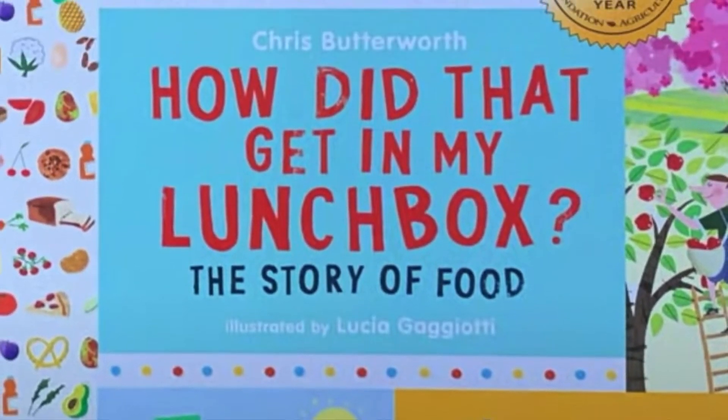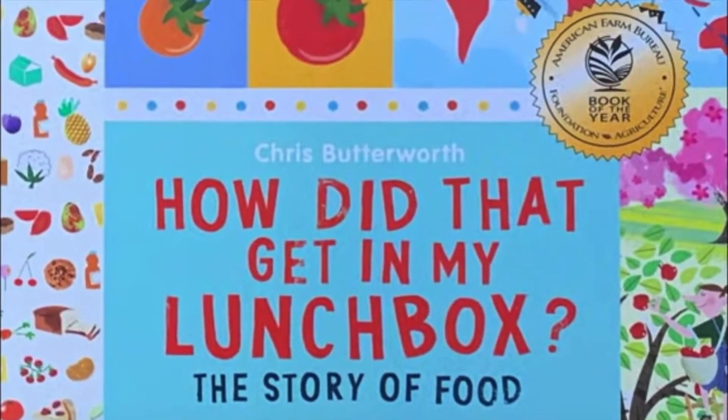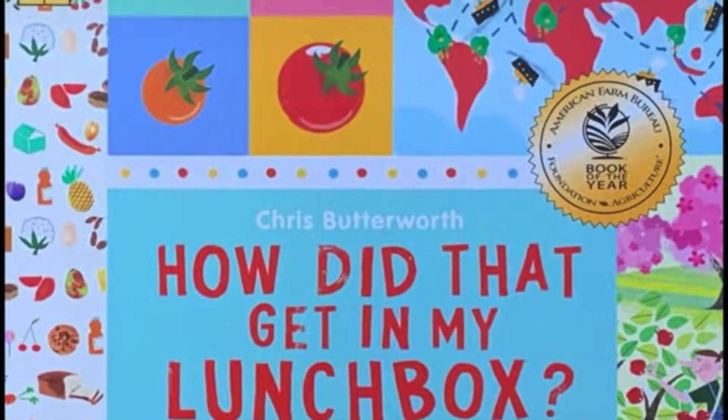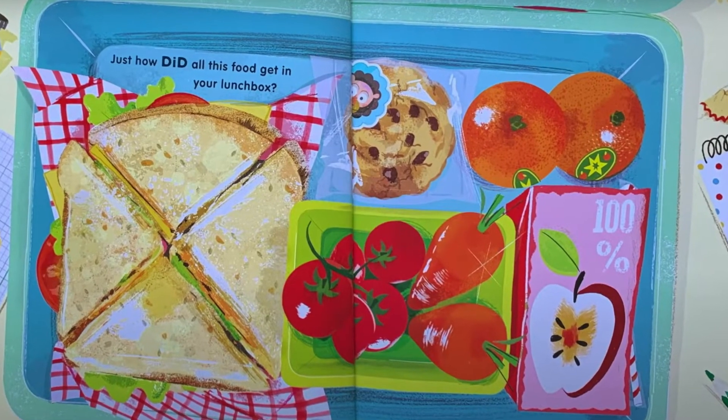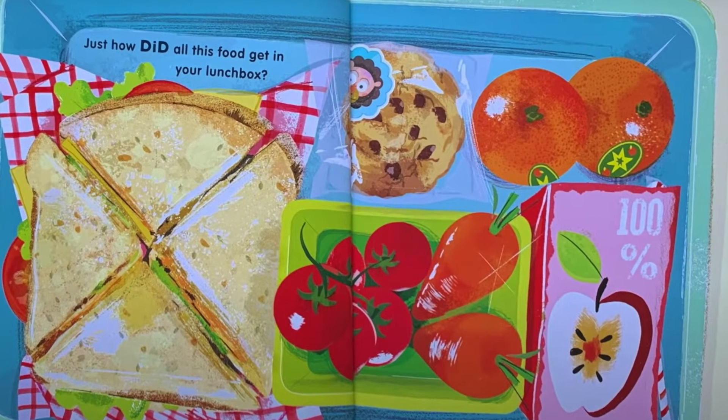How did that get in my lunchbox? The story of food by Christine Butterworth. One of the best parts of the day is when you lift the lid of your lunchbox to see what's inside. Your parents have packed it with lots of tasty things to eat. They probably got all the food from a grocery store. But food doesn't grow in a grocery store. So where did it come from before it was in the store? Just how did all this food get in your lunchbox?